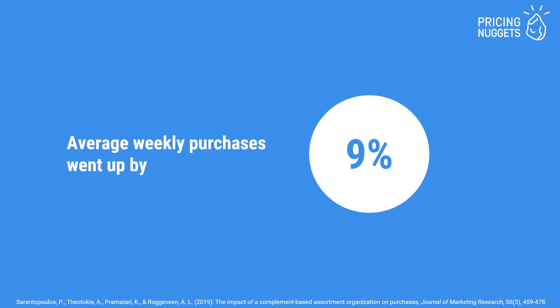The researchers found that customers would spend on average 9% more in the complement-based organization versus the substitute-based organization. The complement-based organization reminds customers of what they still need to accomplish their purchase goals, facilitates cross-selling, and helps customers recognize the need for additional products. That's why an organization according to complementary products works best.